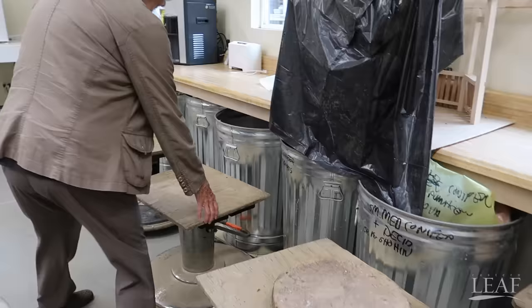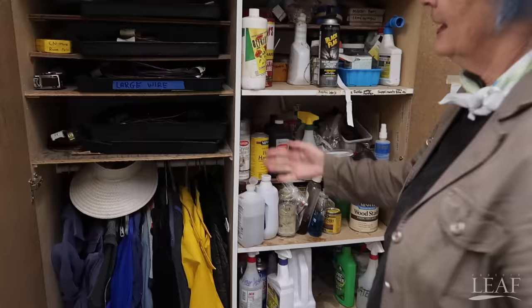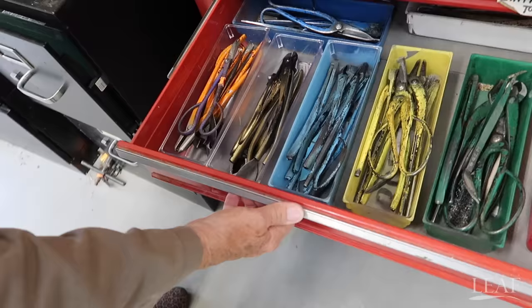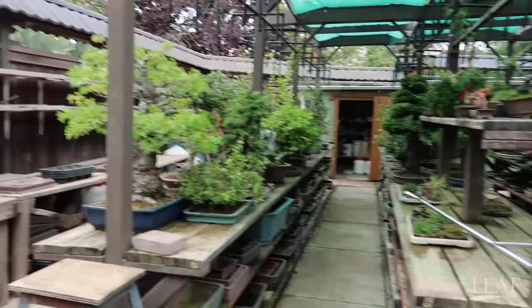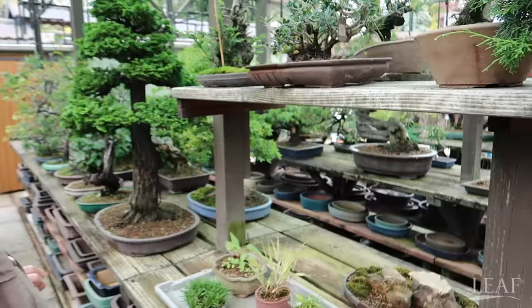We have our soil containers in these large cans so we can pull them around to where we need them — very neatly organized. Here's wire. Here we have our tool pins — they're all color-coded for students. Back here we have a little bit different watering system: overhead sprayers because the trees are not on individual pedestals and we might need to be moving them around to different locations. These are the ones that are under development.